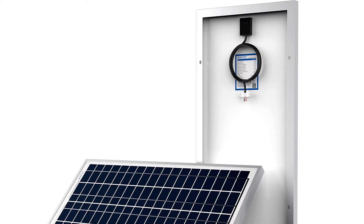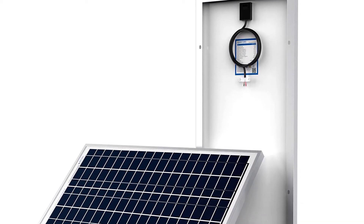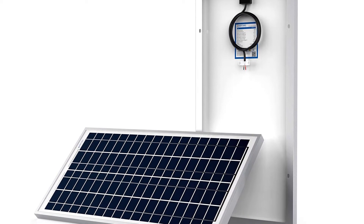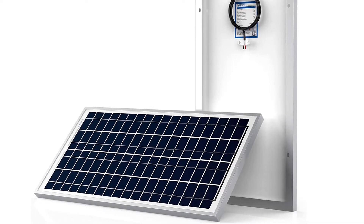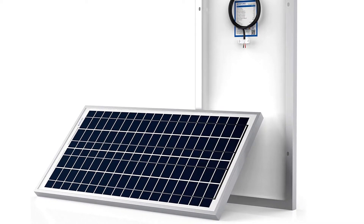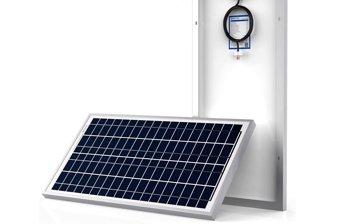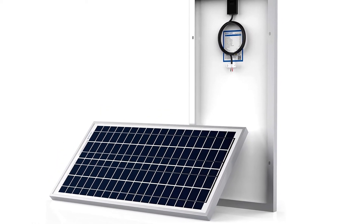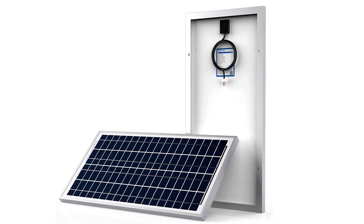The mono solar panels are designed for RVs, homes, boats, and others so that you can use them anywhere. With its negative grounding design and panel efficiency, you can easily install the panels without any hassle. You will get a pair of 30ft 12 AWG cables that allow you to connect the panels easily, along with solar connectors that make it easier to connect the panels with the charger.